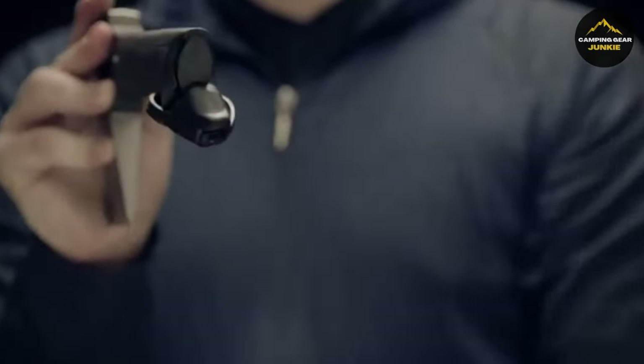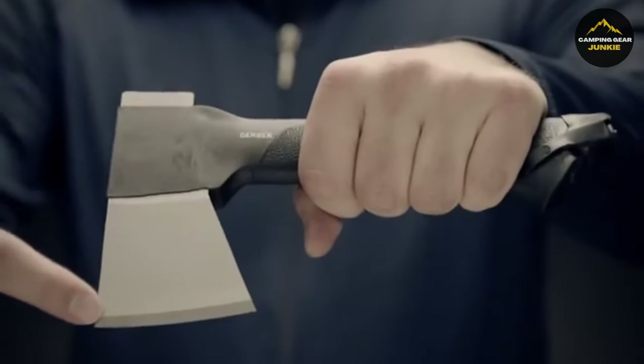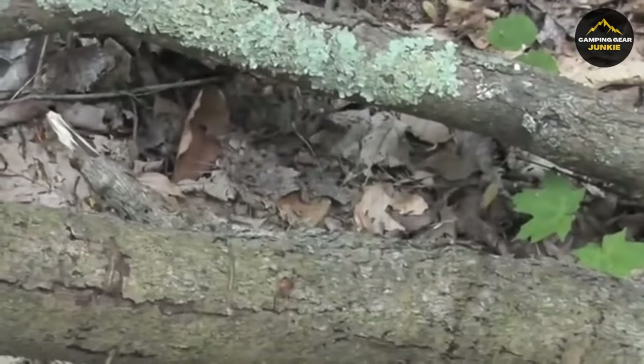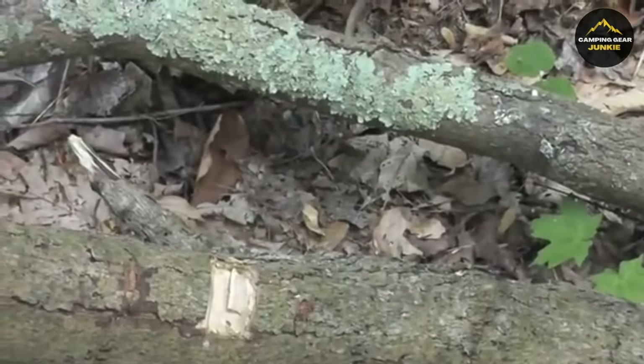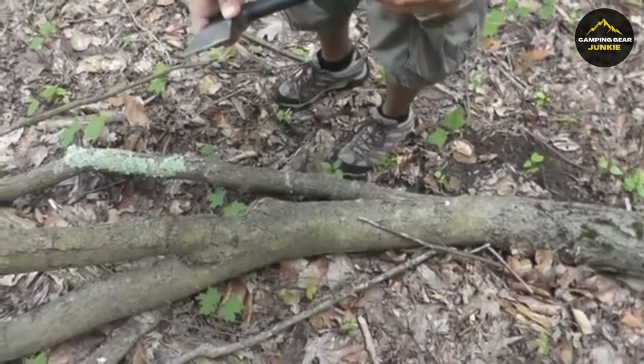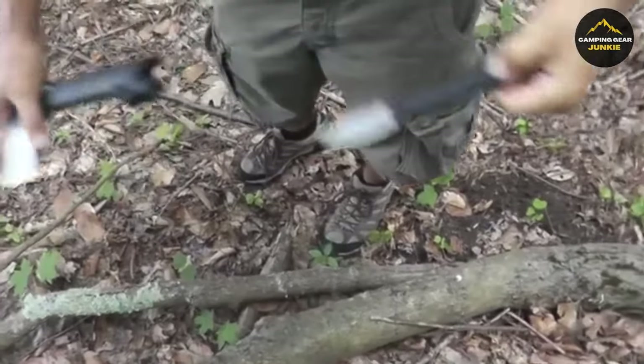Whether you're setting up camp, in need of firewood, or making clear paths, this tool has got you covered. It's easy to carry too, thanks to a durable ballistic nylon sheath. With its longer handle, you get additional striking force, making your tasks easier. This combo tool is a true companion for outdoor adventures, ensuring you're always prepared, no matter where you are.